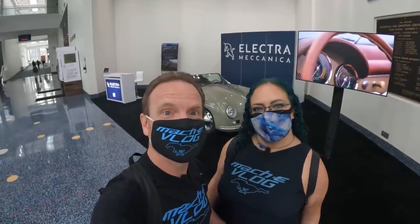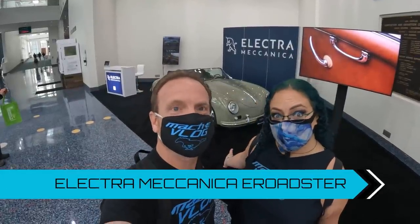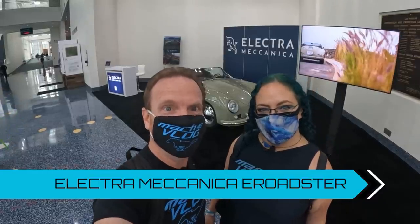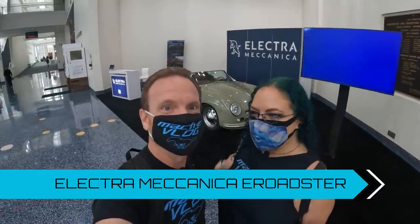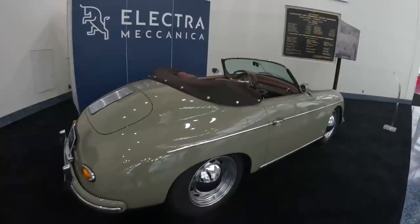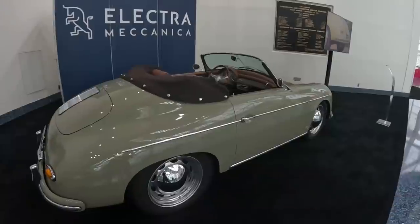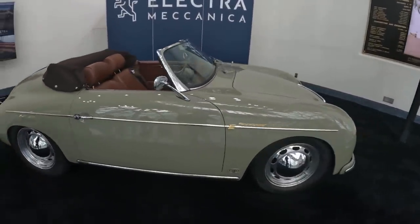Just as we came in to the auto show, this beauty caught our eye. It's from Electra Mechanica and it's called the E Roadster. They also have a bunch of Solos here. Let's check out the Roadster. I think it's just super cool — I absolutely love it. I kind of thought it was a concept car and I'm thrilled that you can get this. It's gorgeous. Look at the interior. Very cool.